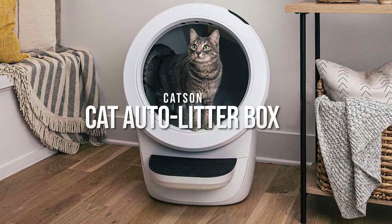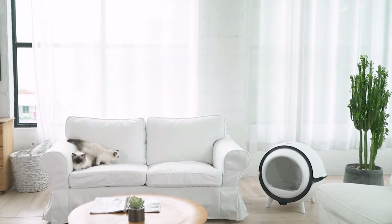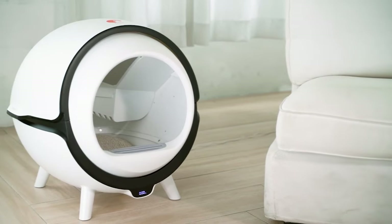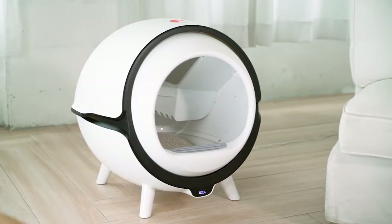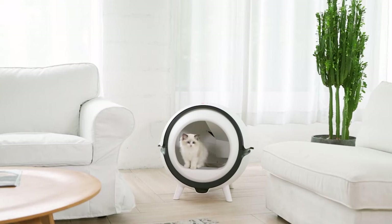Katzen Cat Auto Litter Box. If you hate all that scooping and stinky smell from outdated litter boxes, then you should see this gadget. It comes with a scoop-free UV sanitizing solution that removes dirt and eliminates bad odors while equally monitoring your cat's weight.